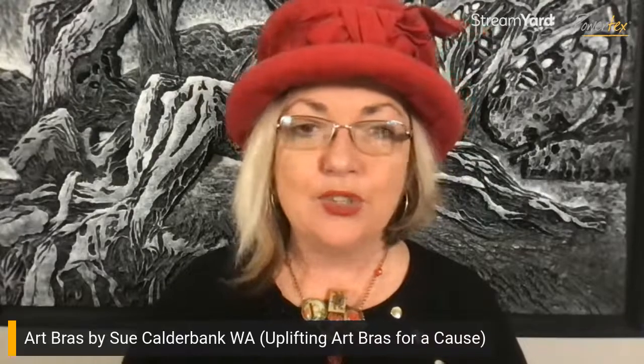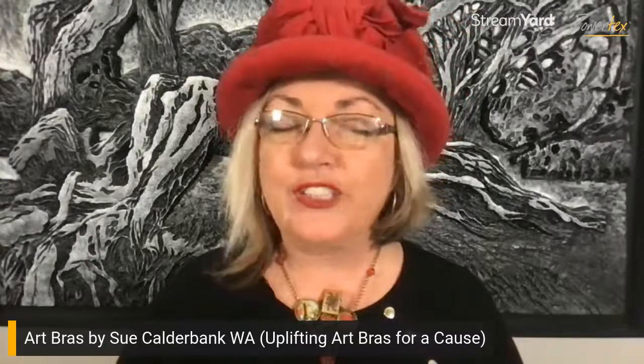Before we go there, I just wanted to do a little recap because this is kind of like part two of what we talked about last week. If you missed last week's episode, we were talking about art bras. Natalie did a fundraiser in Queensland and we did one here in WA called 'Uplifting Art Bras for a Cause.' I said last week I had a couple more inspiring art bras to show you, and I'll pop those up now. They are by Art Bras by Sue Calder Bank from WA.